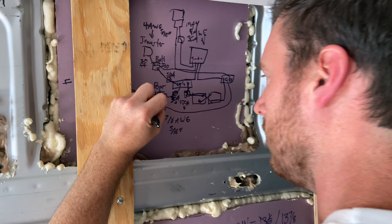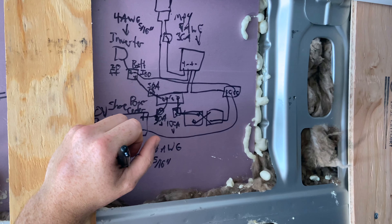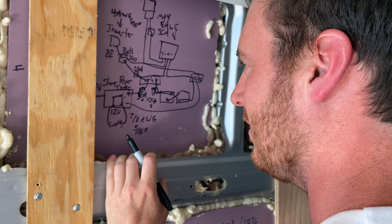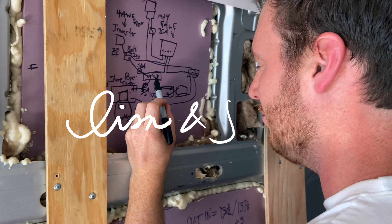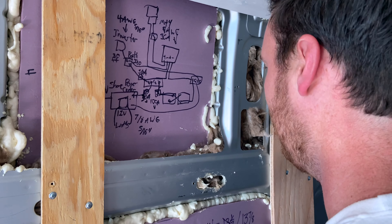We are outside of Home Depot in the parking lot. I thought we were leaving, but... Is this like Good Will Hunting? I am trying to figure out what size of cables we need to buy for all of our electrical, and how to use the fuses that we already got to fit onto the bus bar that we bought, so that we can connect everything together.